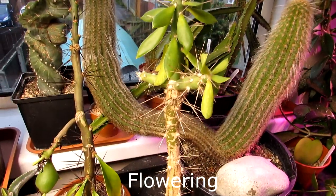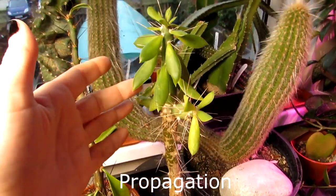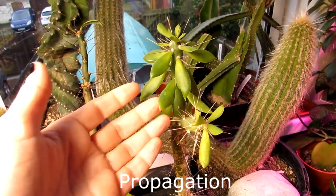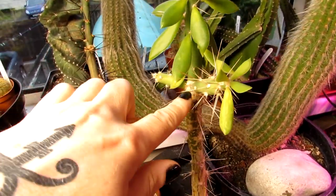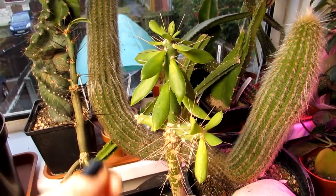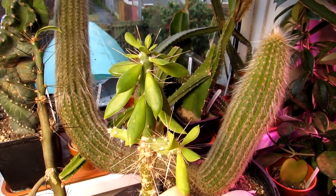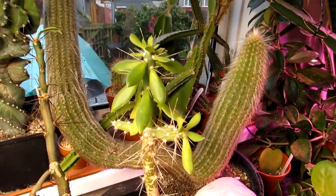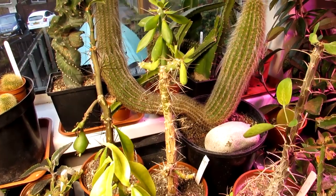Propagation is from seeds or cuttings, with cuttings being the most common method. I haven't propagated this myself yet — it's my only plant — but when it grows large enough to prune I'll try cuttings. If you want to propagate via cuttings, bear in mind you must allow the cut end to fully callus over — letting it dry and form a thick white skin — before inserting it into cactus soil. Allow about two weeks for the cut end to dry. Cuttings are always best taken in spring and summer.